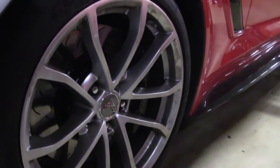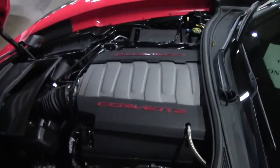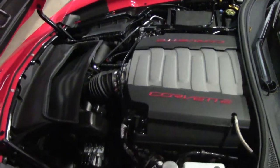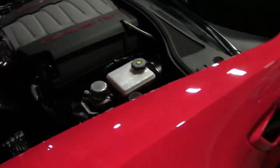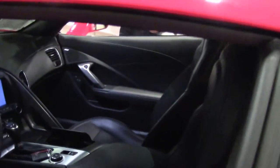This car has the magnetic selective ride control and the dual mode exhaust, power windows, doors, locks, passenger and driver's seat. So there is plenty of fun options for the car. And of course with the magnetic ride you have the spoiler in the back.